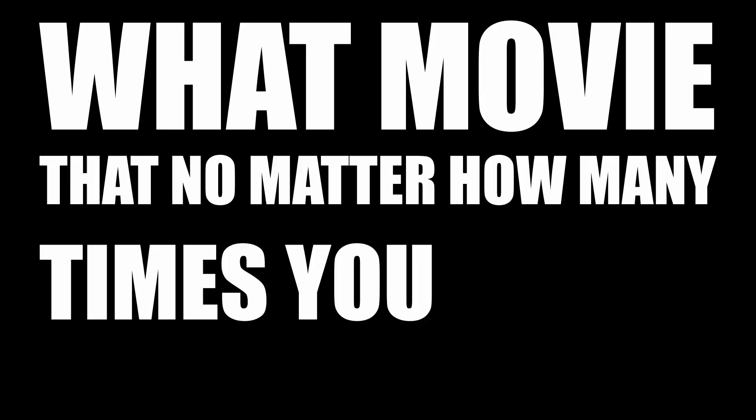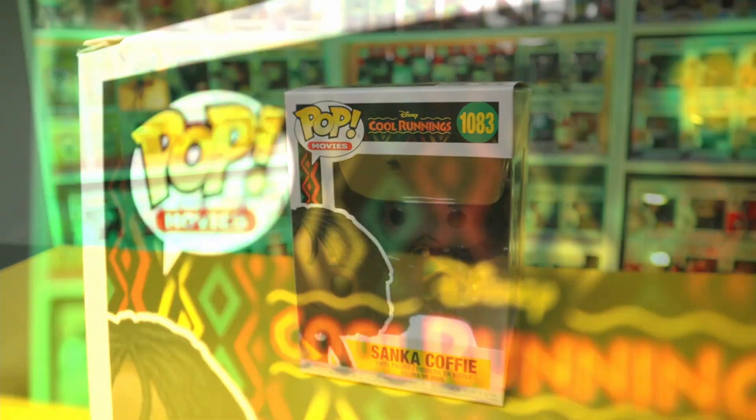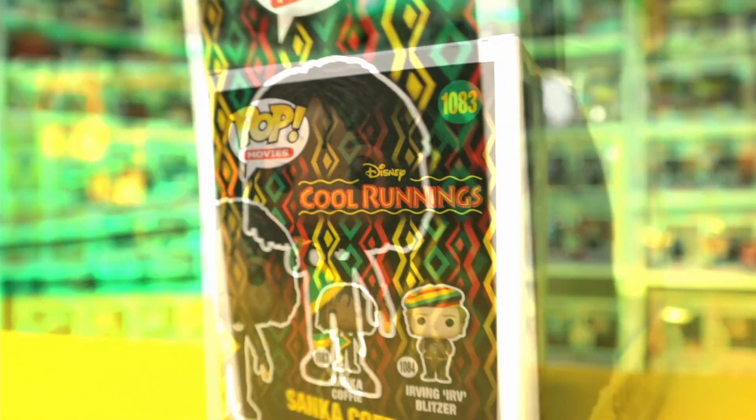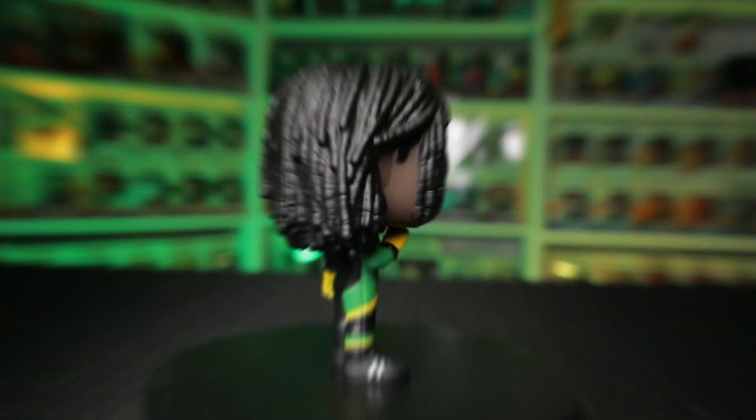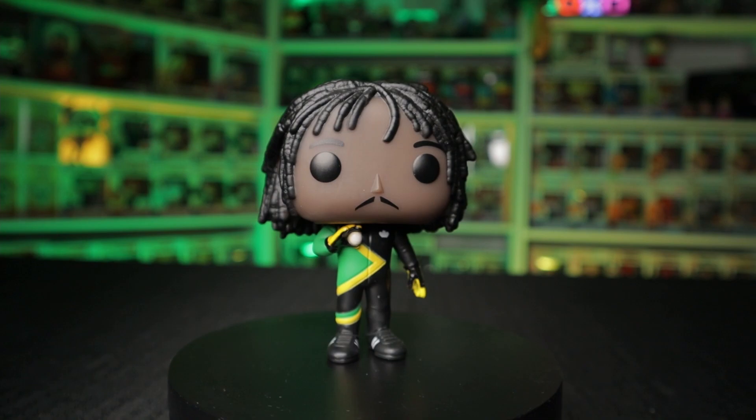What movie that no matter how many times you saw it, you never got tired of it? For me, that was Cool Runnings. A Funko Pop with Jamaican colors from a movie about a small country on the map — which collector would not be proud of their country being represented in their collection?